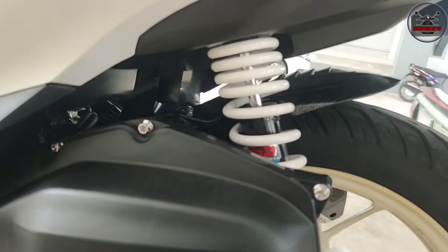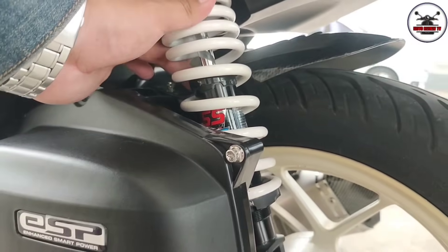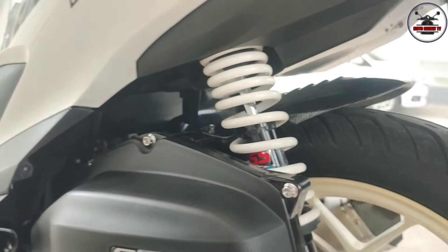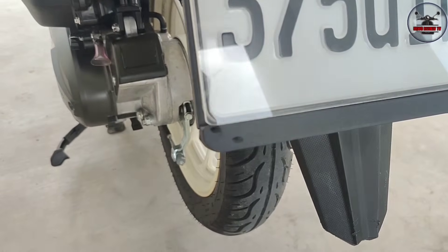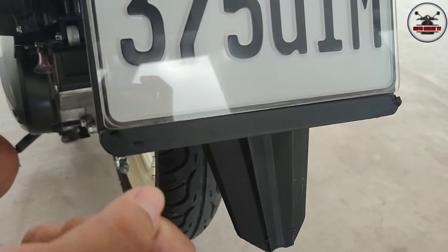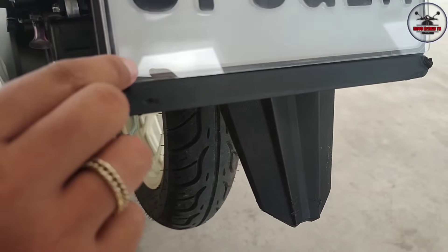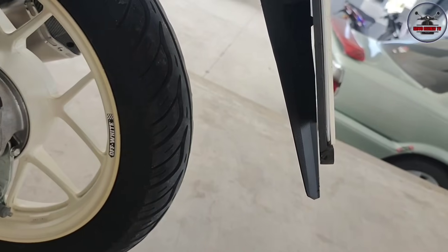For the rear shock, sir is running YSS - actually fitment for a Mio, but it works on the Click. Because of that it's lowered - pinalowered ko. That's why the stance looks different, parang bumaba. Then the Click folder cover costs 400 - it's tough material, has a Ride Safe sticker. The mirror is 150.